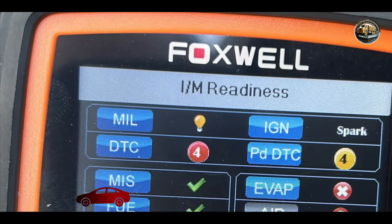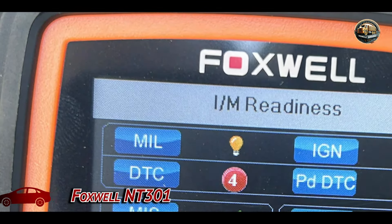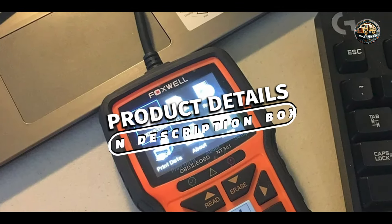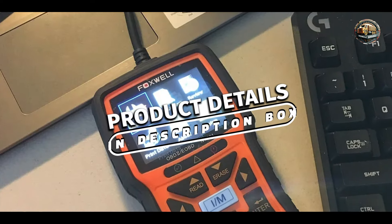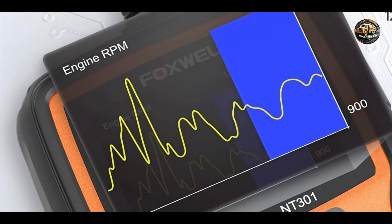And finally, at number 5, we have the Foxwell NT301. The Foxwell NT301 OBD2 scanner is a powerful diagnostic tool designed for both car owners and professional mechanics. With its advanced features and user-friendly design, this scanner provides comprehensive diagnostics for a wide variety of vehicles, making it a great choice for anyone seeking a reliable and effective OBD2 scanner.